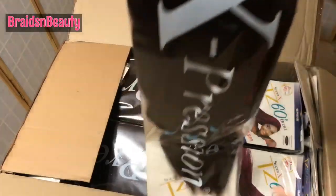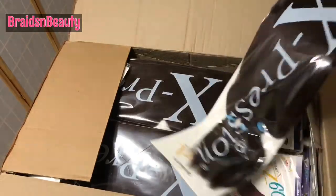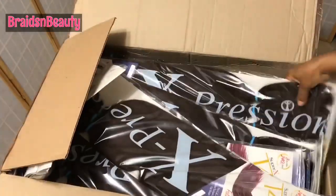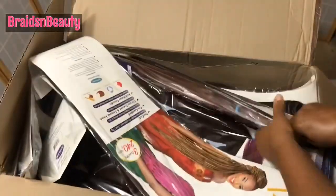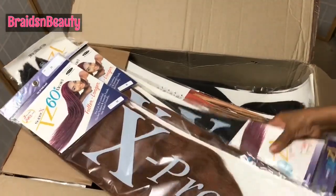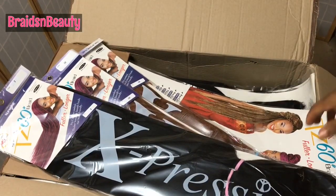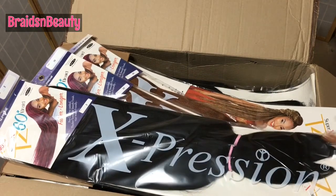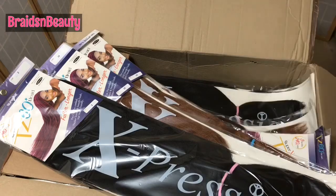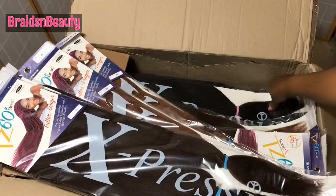Look at that length! Oh my goodness. Let's see — these are the plain ones that I got. I have an ombre somewhere and I got plain color too. This is beautiful. This is their 60-inch TZ — 60 inches — and it has more hair in the pack, longer length, and it's still the same good old Supreme hair.